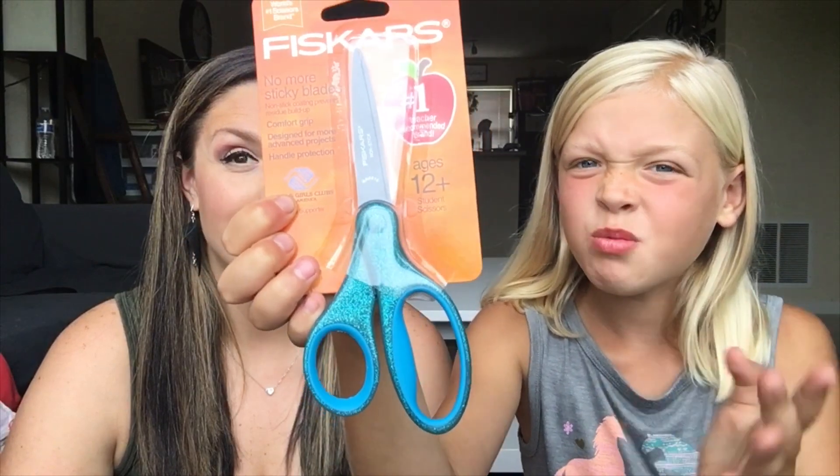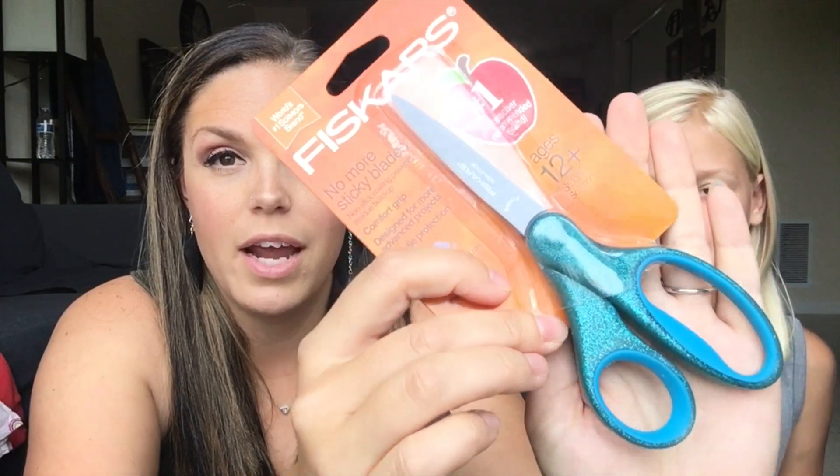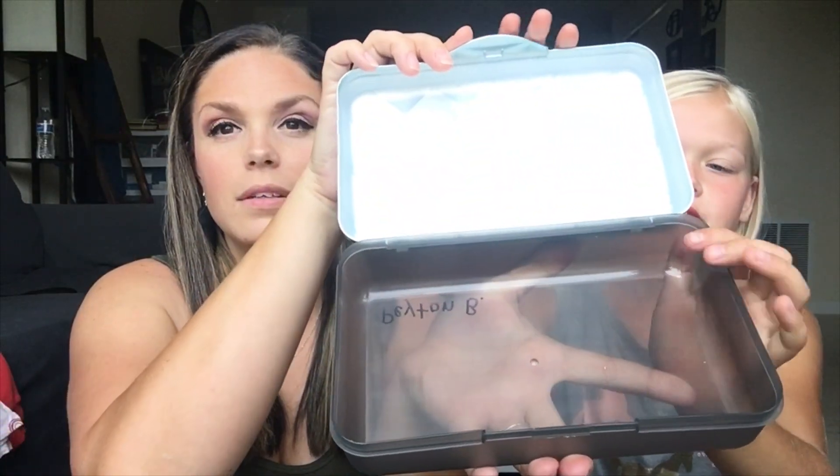Next are my scissors — they're glittery teal and I got them from Walmart. She liked these because her favorite color is teal blue. Her list this year requested medium-sized scissors instead of the kiddy scissors because she's getting older. We also have a teal pencil box with a shiny top and a grayish interior.